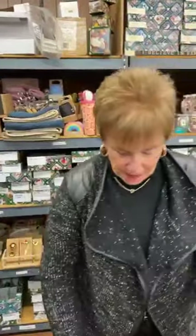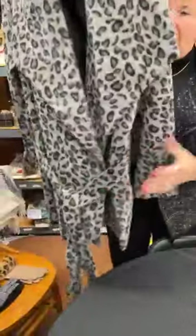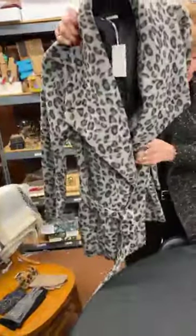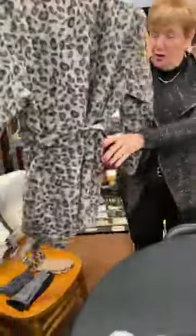Hi everybody, welcome to Wacky Wednesday. We have a nice lot of goods in store for you today. So we're going to start with this really cute leopard coat. No buttons, it's got the tie here, very, very soft. The original price is $85 and today it's $40. I have one medium and one large. It's very cute.